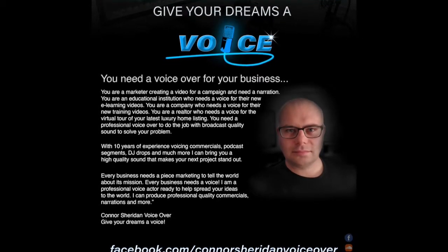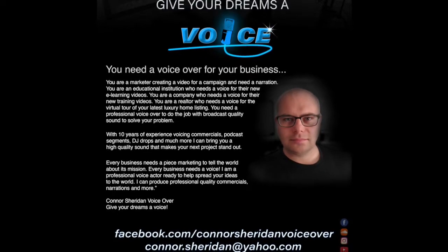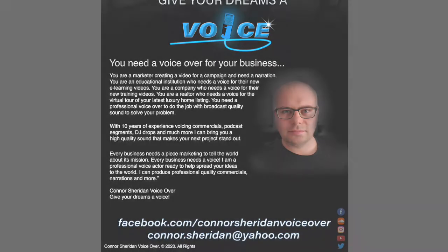Dealing with a family member or loved one who suffers from mental illness is a difficult and complicated task. And in most cases, love simply isn't enough. People with mental disabilities need professional help,